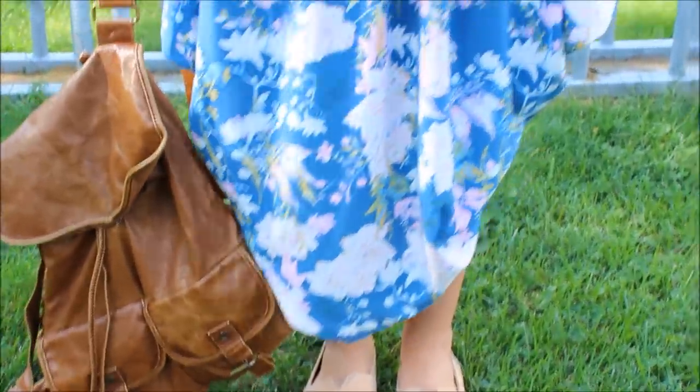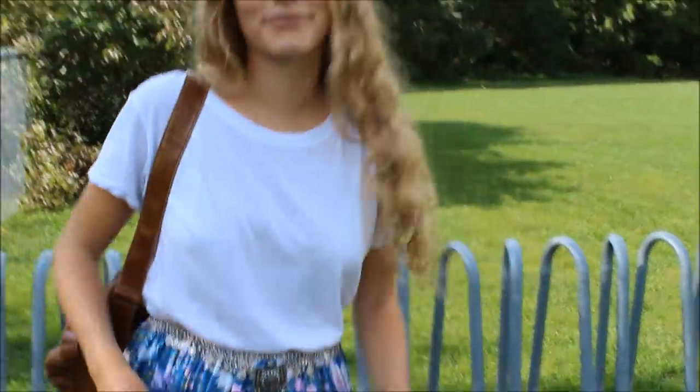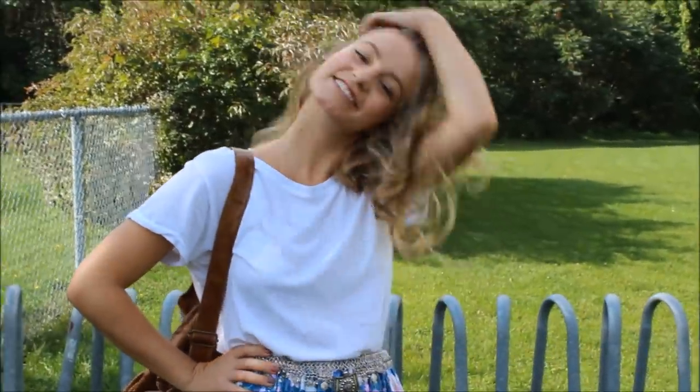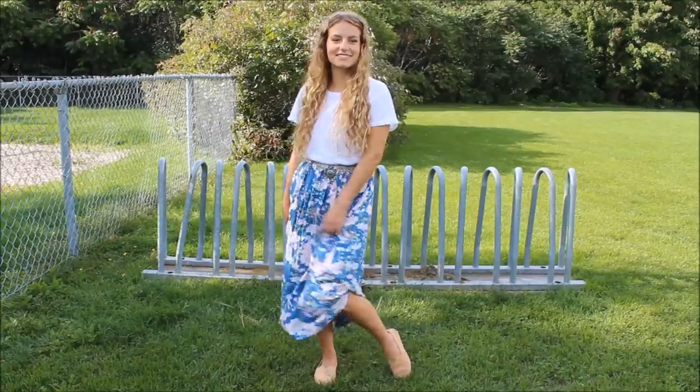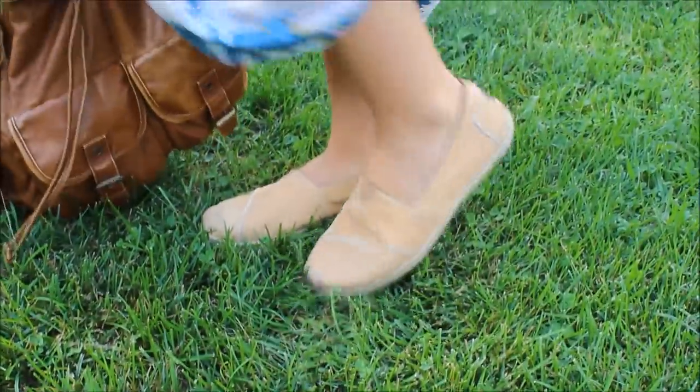Outfit number two is very much a go-to look for me. I love wearing a white tee with patterned skirts, and you can choose to spruce it up a bit with a bohemian style belt if you wish to, like I did. My shoes are Toms, which are perfect for school as well, and these are kind of a leather beige color, which is awesome because you can match them with whatever.